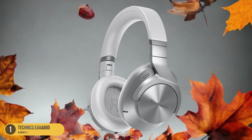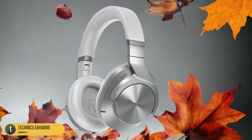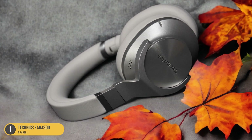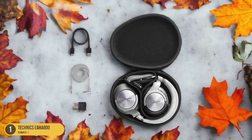With advanced noise-canceling technology, these headphones effectively block out external sounds, allowing you to immerse yourself fully in your music or podcasts without any distractions. The active noise-cancellation feature analyzes and adjusts to your environment, ensuring a peaceful listening experience wherever you are.